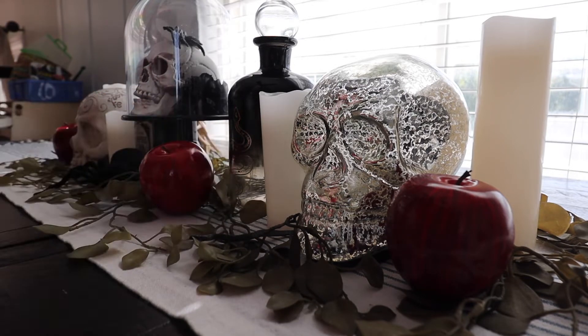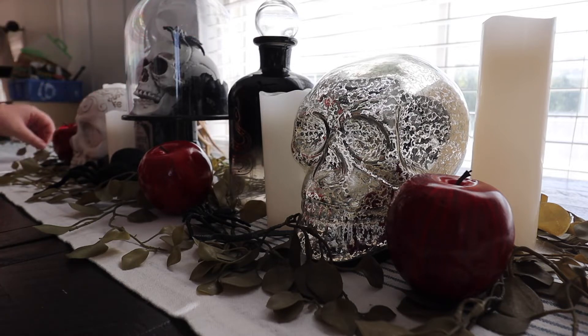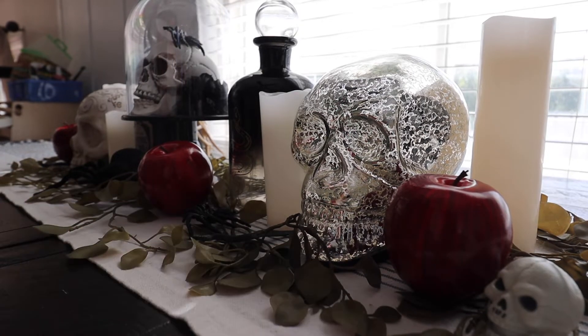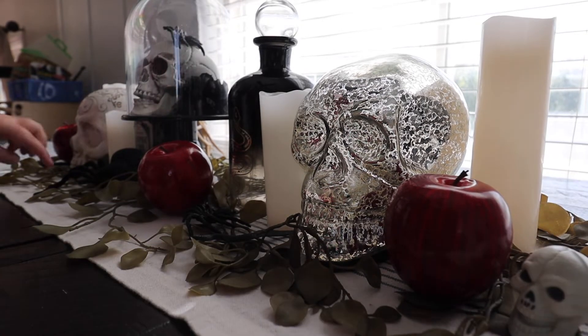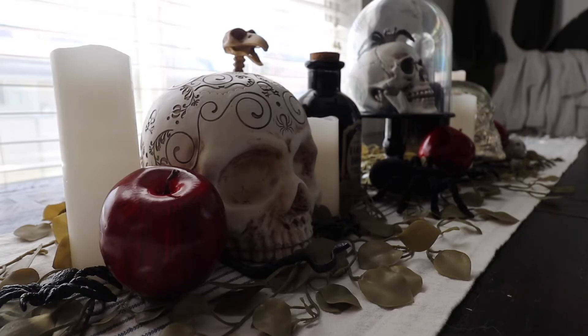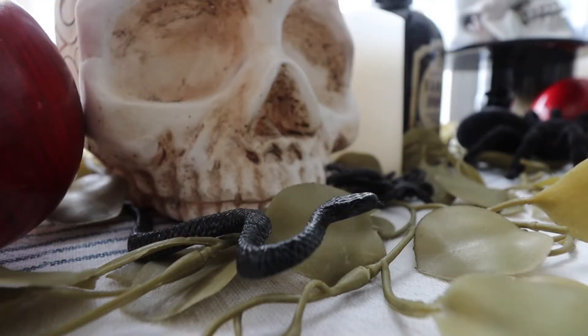I am so happy with how the tablescape on the dining table turned out. I love all the details and just how spooky it is. I love that it has the spiders, the snakes, the skulls, the potion bottles, the poison apples — even though they're just regular apples, they look like poison apples — and the candles. It just looks so spooky and I love it all so much. It turned out so great and it just looks like I'm walking into a witch's kitchen.